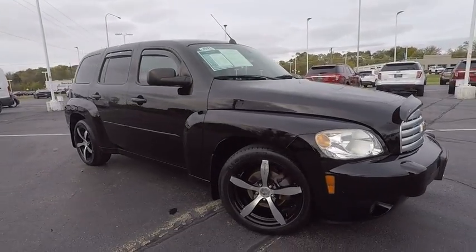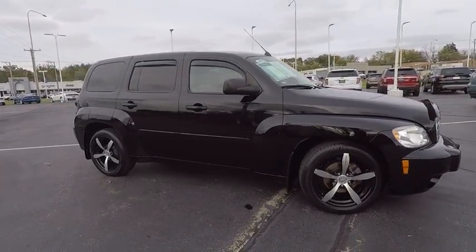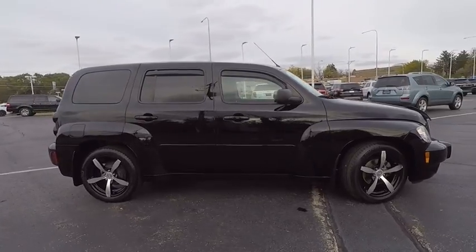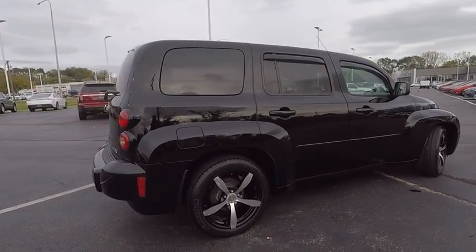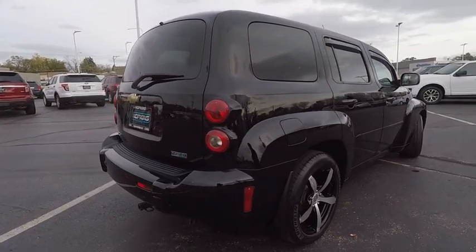The 2010 HHR. The HHR is super fun and functional for any road trip and is priced below $10,000. This vehicle has less than 70,000 miles.